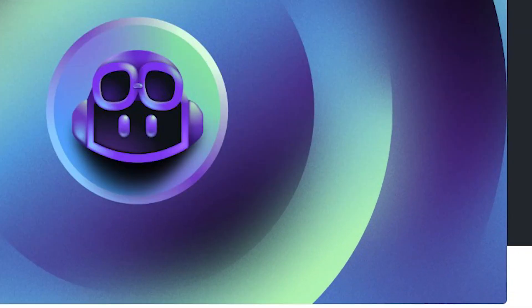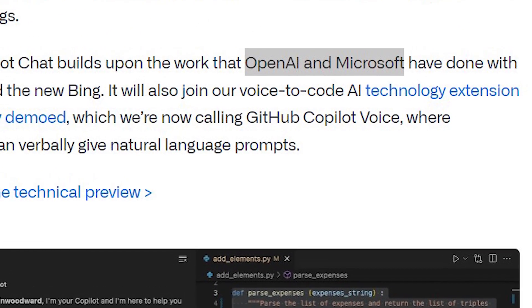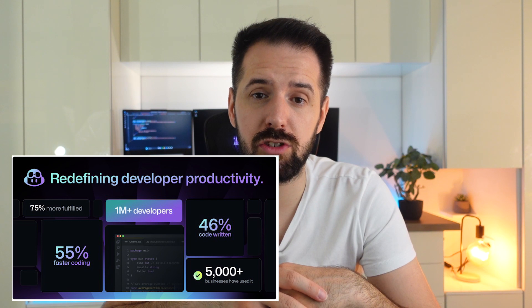GitHub Copilot X was recently announced. For those who have no idea what it's about, basically it's artificial intelligence that helps you write code in your IDE. The project GitHub Copilot was first released last year in June 2022 — a collaboration between Microsoft, GitHub, and OpenAI — and it uses AI to help you as a coding assistant. About 46% of code was written by Copilot and development was faster by 55%, which sounds insane.